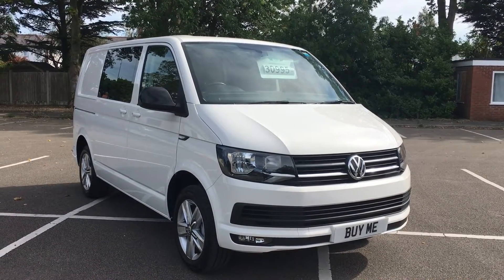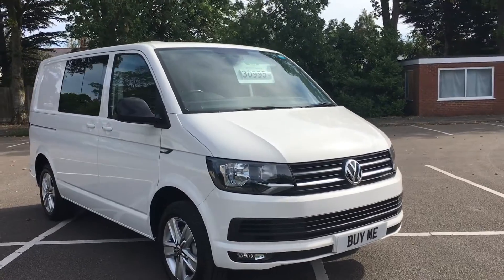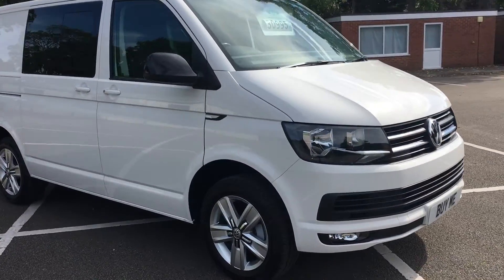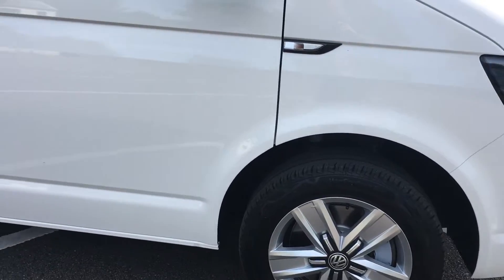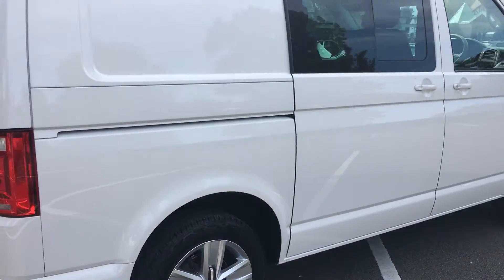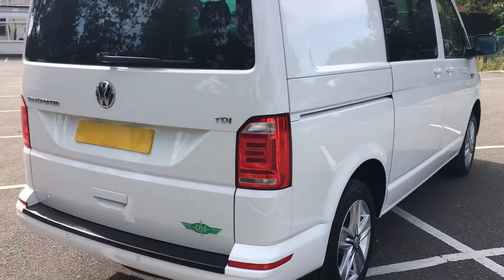It's done 33,000 miles and it's had one owner. Just had new alloy wheels and tyres all the way around. It's got full service history, and just had the cam belt and water pump changed, even though it's only done 37,000 miles.